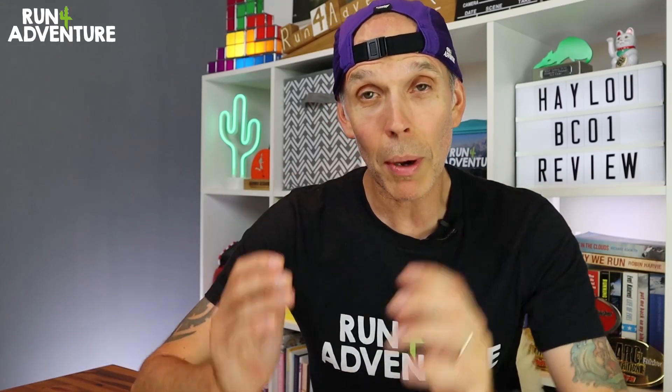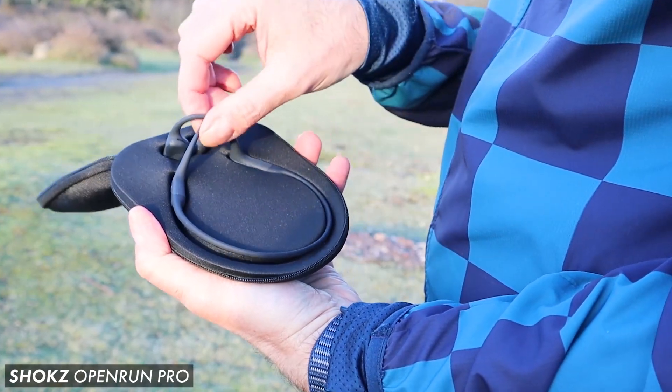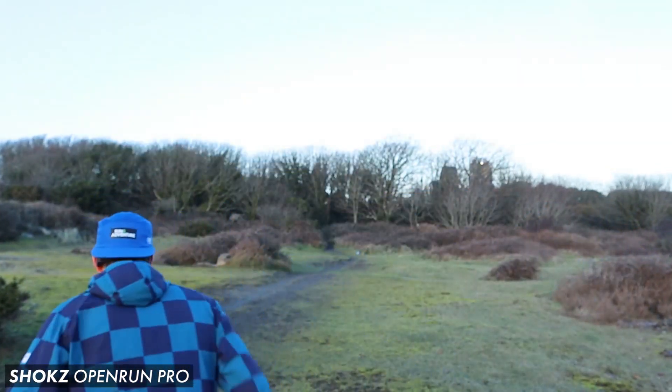We've recently tested a couple of pairs of bone conduction sports headphones on the channel and I was really happy with how they all performed, especially the Shox Open Run Pros. Great audio quality, super comfortable to run with, but quite an expensive unit.